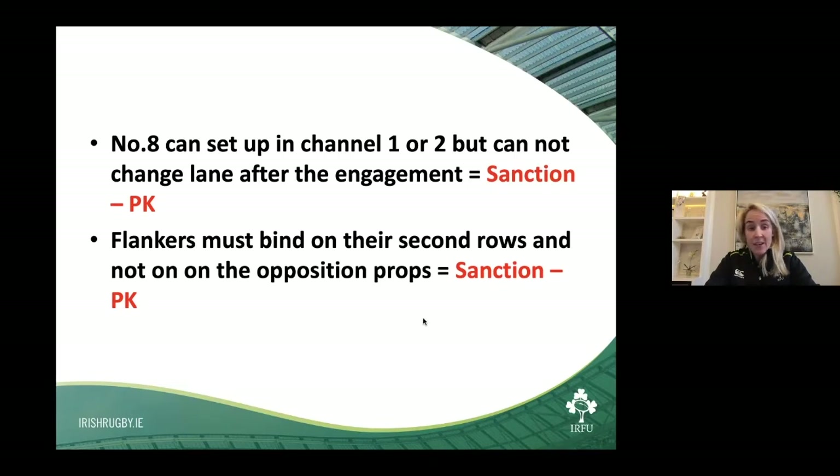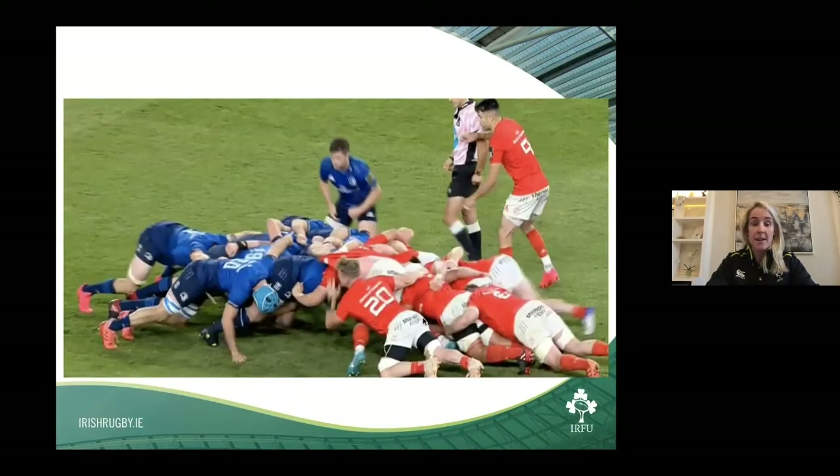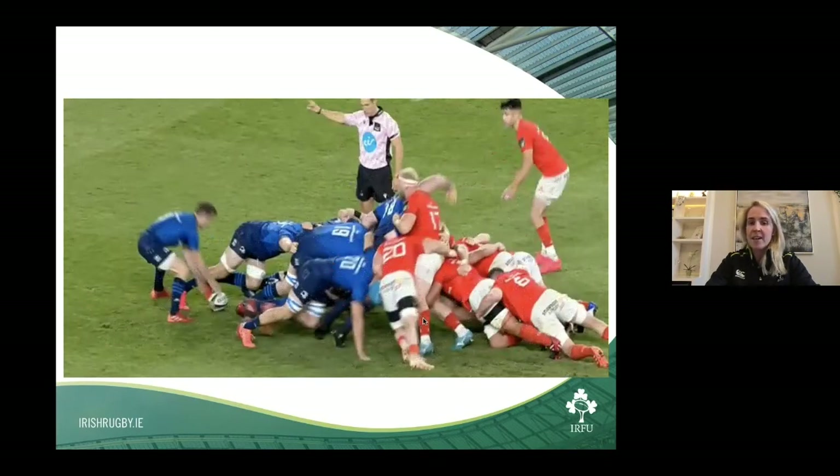Flankers must bind on their second rows and not on the opposition props. As you can see here, the flanker is bound on the back of the second row, shoulder on the backside of the loose head prop — a perfect, legal position. But once he starts driving and reaches the opposition prop, a lot of referees allow this to happen. In some cases it's penalised, most often when the referee is on that side or where the opposition scrum is more dominant. If you're from the non-dominant scrum reacting and scrummaging on the prop, you're completely highlighting that action.